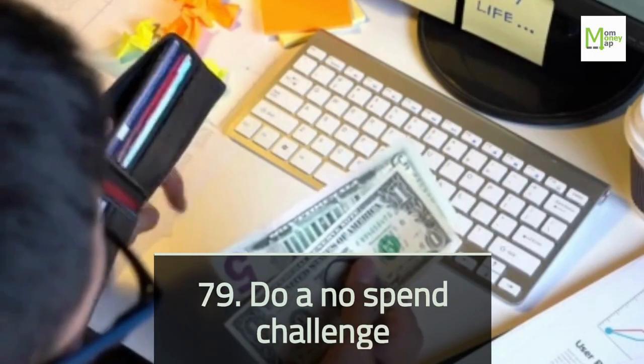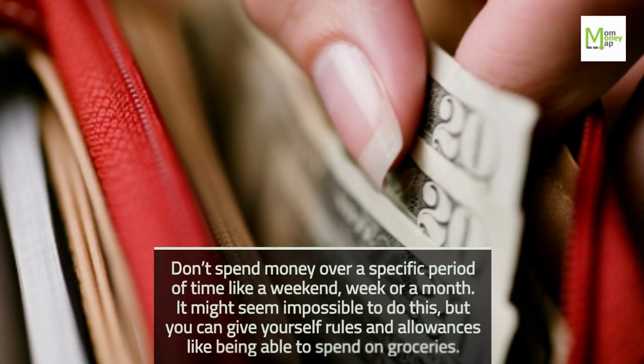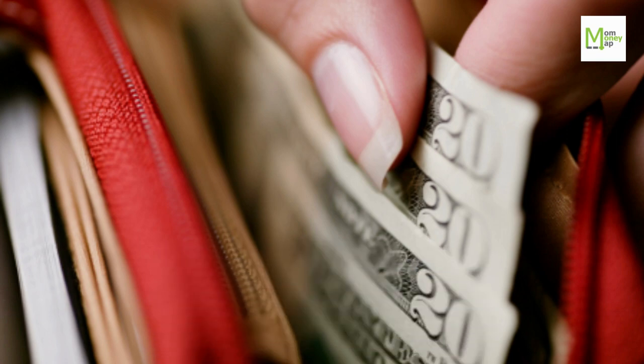Tip 79: Do a No-Spend Challenge. Don't spend money over a specific period of time, like a weekend, week, or a month. It might seem impossible, but you can give yourself rules and allowances, like being able to spend on groceries.